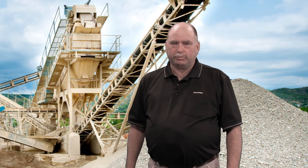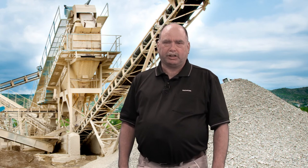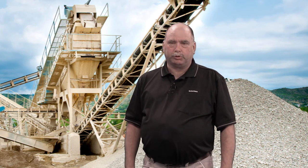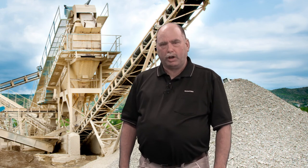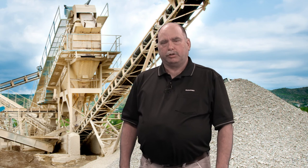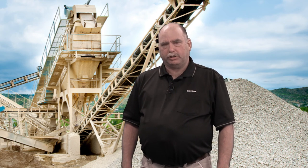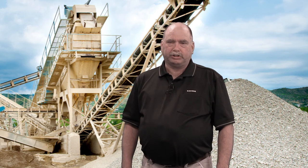A Siemens technical service agreement typically pays for itself within the first quarter. Siemens technical service agreements are flexible and can be tailored to your plant's needs. While on site, a service professional inspects the installation, checks the scale for proper operation, makes sure the scale is properly configured, and performs a routine calibration.